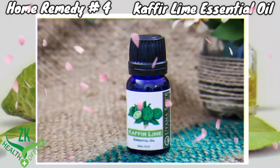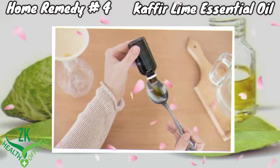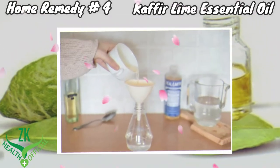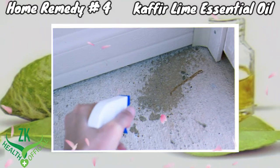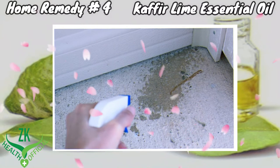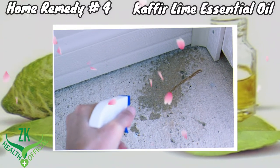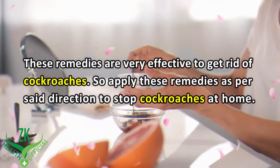Add 8 to 10 drops of kaffir lime essential oil to 2 cups of water. Pour the solution in a spray bottle. Spray the solution in areas where you notice roaches at night. Pour the remaining solution around drains and sinks. Repeat as needed for several days.